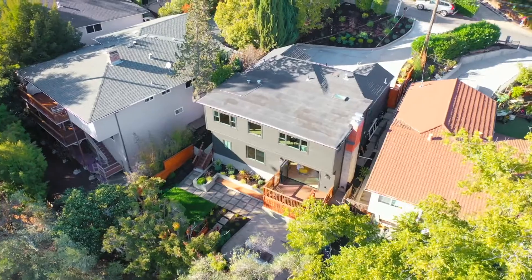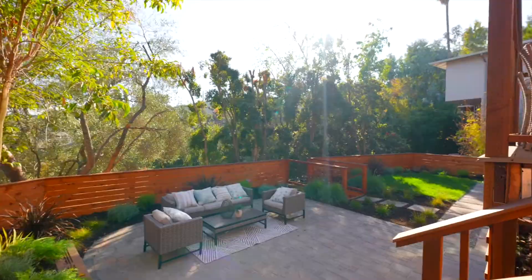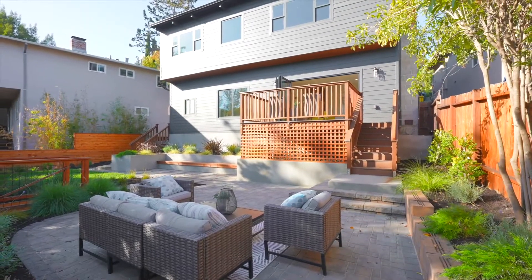The stunning grounds feature professional landscaping with a large front and rear lawn, a new rear deck, custom designer patio pavers, and an automatic sprinkler and irrigation system.